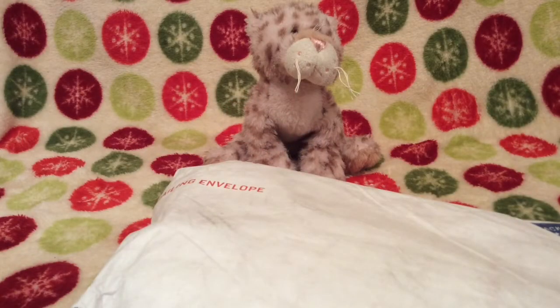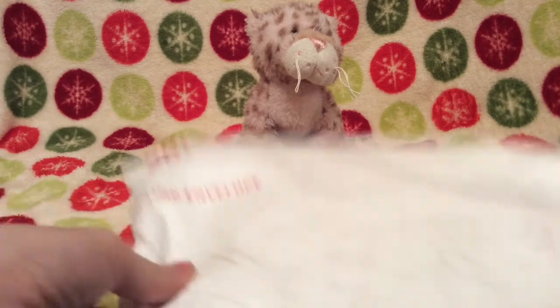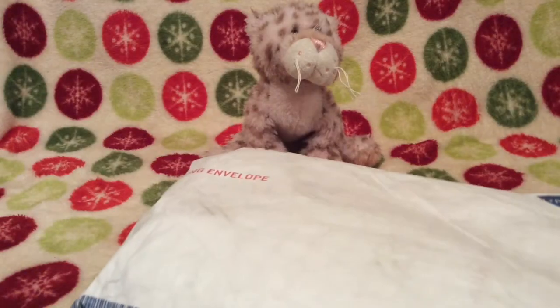Hey everyone, so I'm here with Glitter, the Strawberry Clawed Leopard, and I have a very special unboxing video today. This is the package of my signature Arctic Fox, and I bought it on eBay — I won a bidding auction and I got it for $192.50, and that's without shipping. With shipping it was like $199 something.